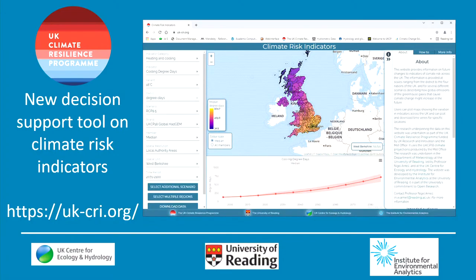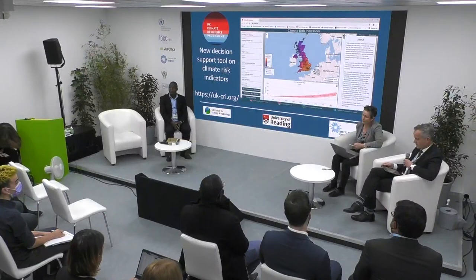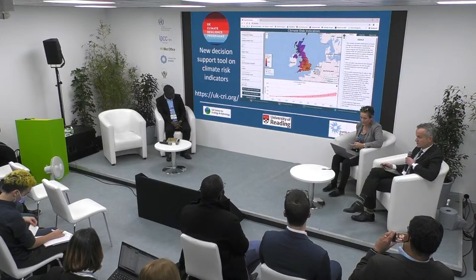Our first speaker today is Dr. Kate Lonsdale. Kate is the UK Climate Resilience Champion, based at the University of Leeds. She's worked on adaptation to climate change as a researcher, trainer, facilitator, and evaluator for over 26 years in both developed and developing country contexts. She's an ideal person to explain this programme to us. Over to you, Kate.